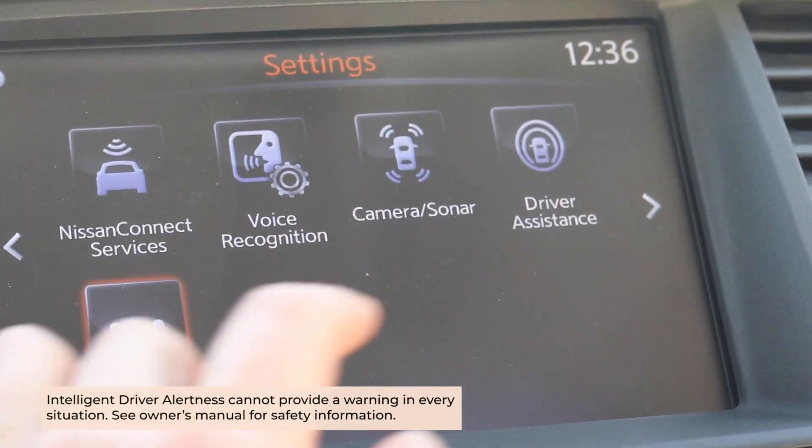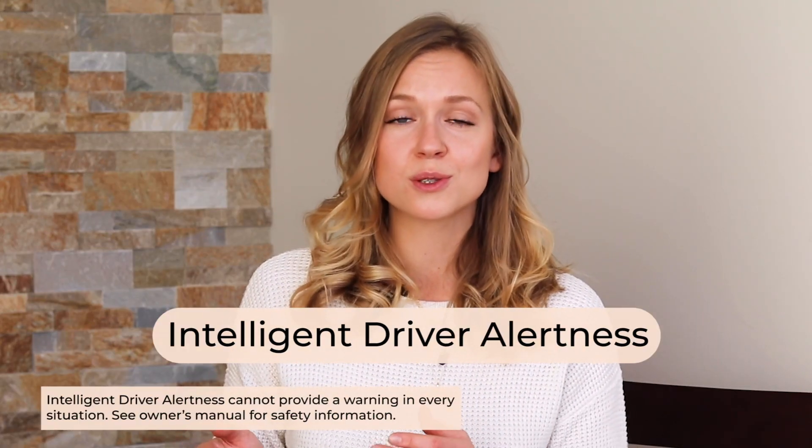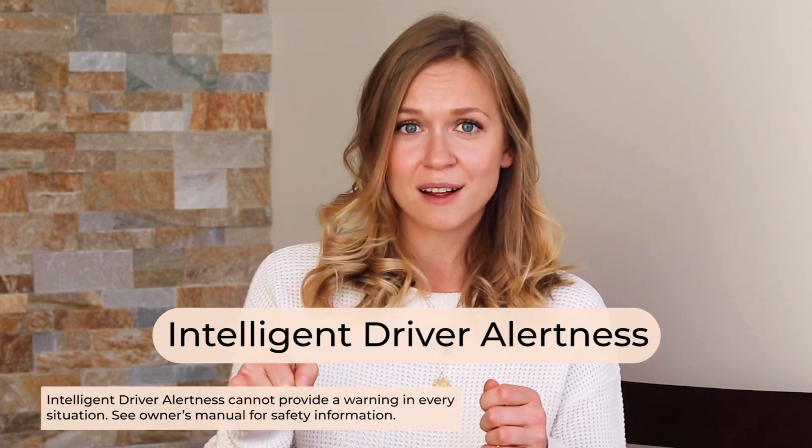The Nissan Connect Services app also allows you to set up your climate control remotely, which makes life so much better in the winter. It also allows you to set up destinations using your phone and find your parking spot, which is such a great feature — I always forget where I parked. One of my other favorite features in this category is called intelligent driver alertness. It uses artificial intelligence to spot patterns in your driving style, and if it notices any signs of drowsiness, it will alert you and suggest you take a break.